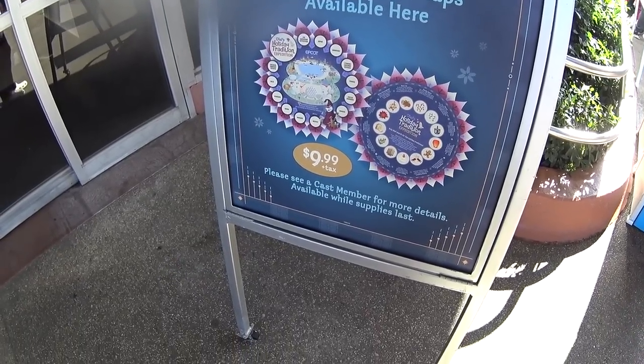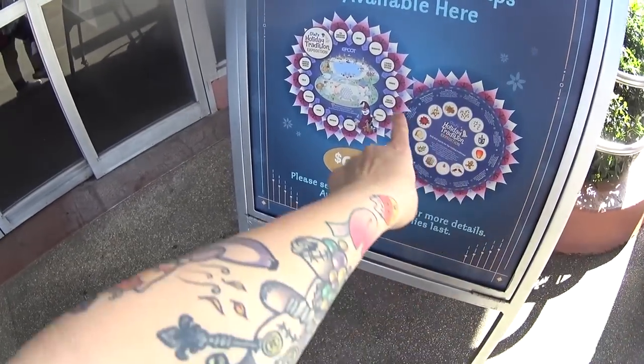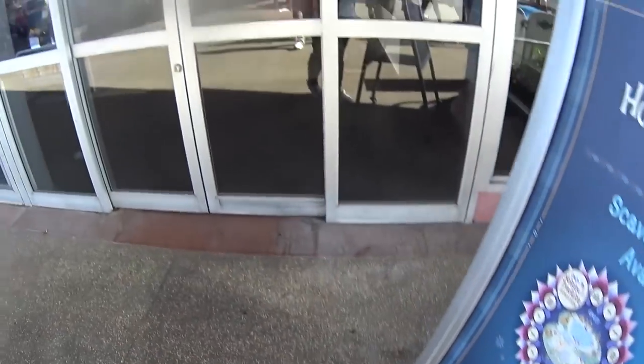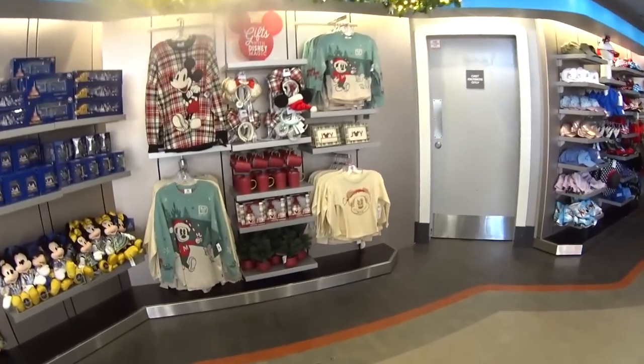You buy a map and you can get them here. It's $9.99 plus tax. It comes with stickers. You do a scavenger hunt, then you bring it back, get a stamp, and you get a prize. You know what the prize is? We're going to have to see if we can find out.